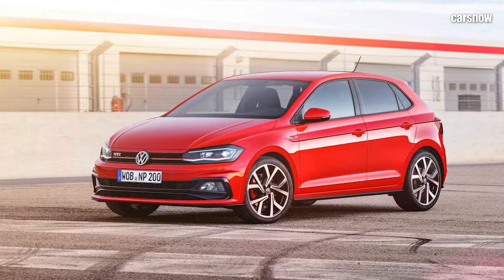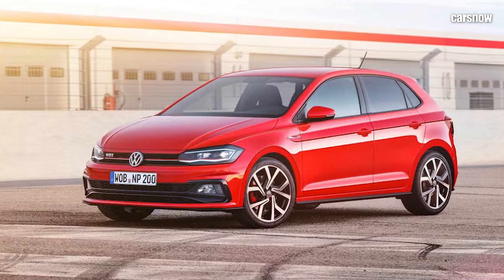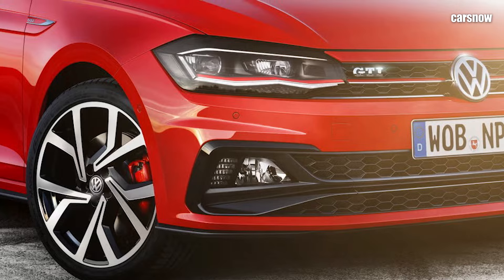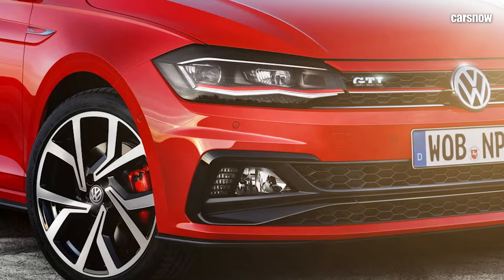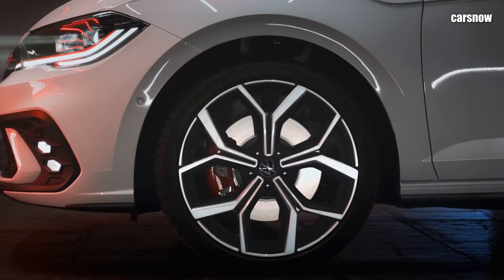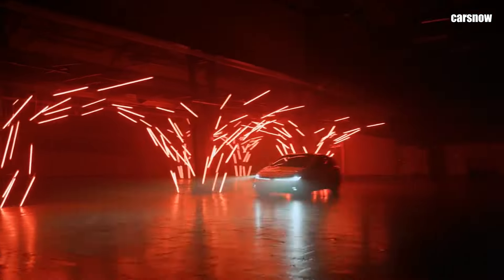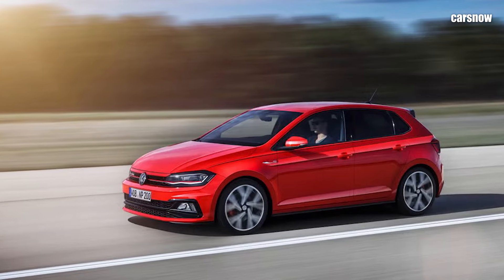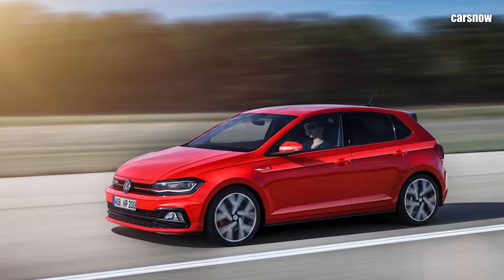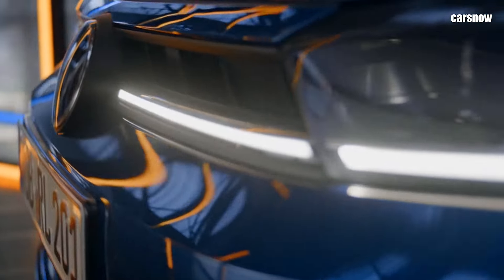The most noticeable change in the 2025 Polo is its sharper, more aggressive exterior styling. The front fascia has been updated with sleek, angular headlights and a broader grille, giving the car a more assertive stance. The aerodynamic lines have been refined to enhance fuel efficiency and give the Polo a more dynamic, modern look. New alloy wheel designs and a refreshed rear with updated taillights round off the exterior updates, ensuring the Polo continues to stand out in city traffic.